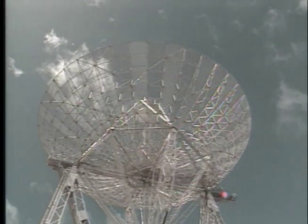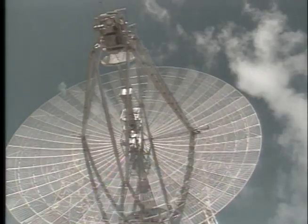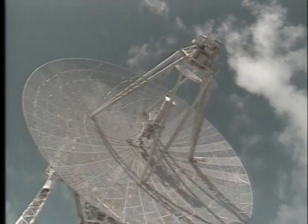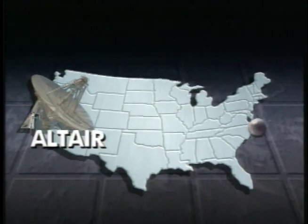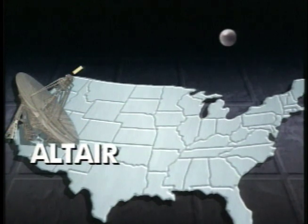The Altair antenna is 150 feet in diameter. We can move at a rate of 10 degrees a second in both azimuth and elevation simultaneously. It's a dual frequency antenna — it can transmit up to 6 megawatts of power in both UHF and VHF frequencies simultaneously. If a person on the East Coast tossed a metal ball in the air, with one pass, Altair could pinpoint its location from the West Coast.